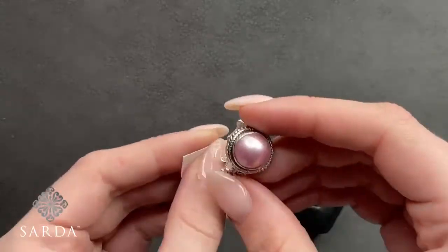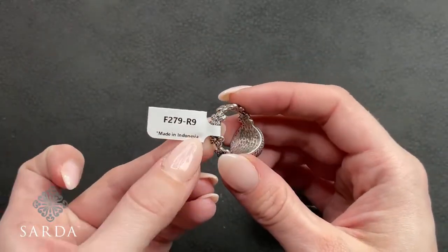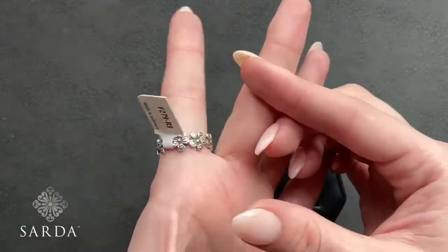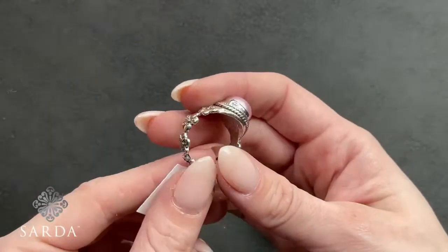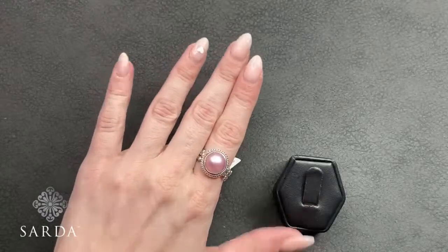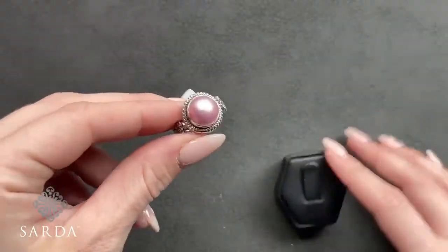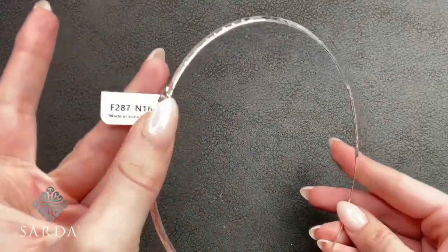F279 is the pink Mabe ring in size 9 or 12 for $79.99 — that great frangipani band we all love with pink mother-of-pearl on top.